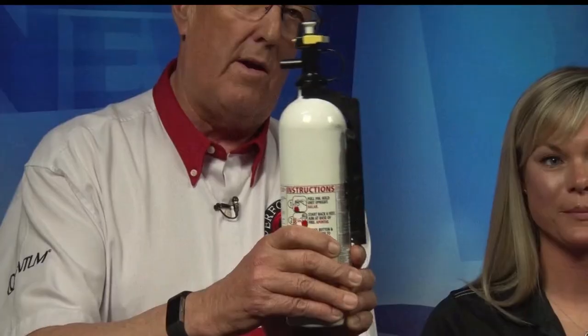A couple other things you should have in your boat: be sure you have a fire extinguisher — very, very important that everyone have a fire extinguisher. And finally, have a whistle. If you don't have a whistle in your boat and you lose a horn, this is a backup that you could really use.